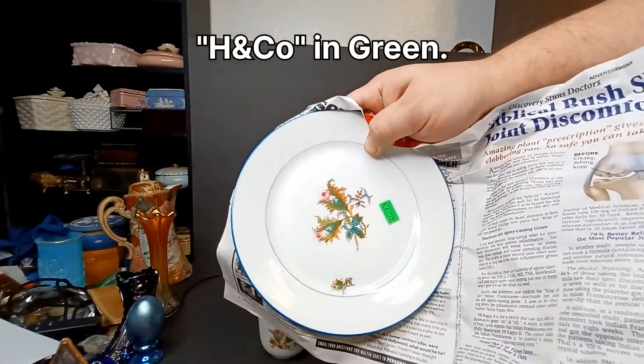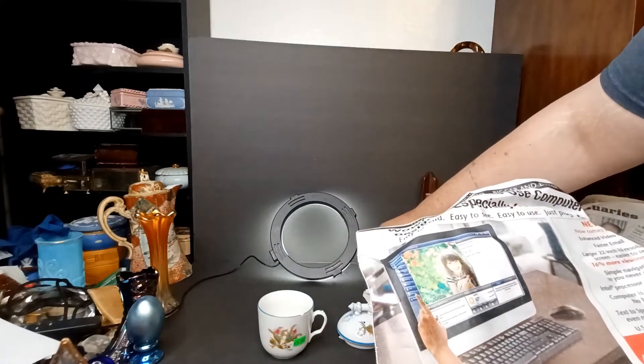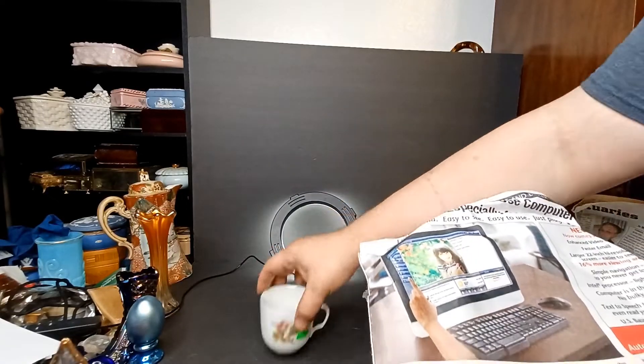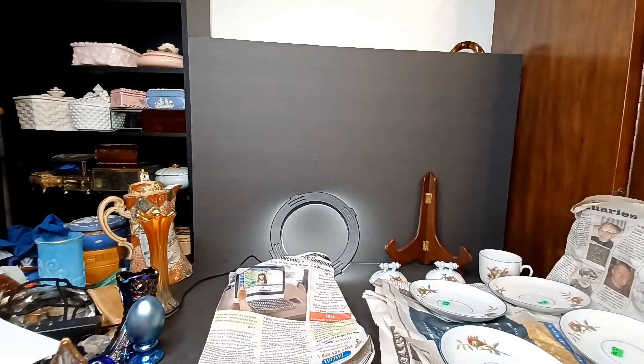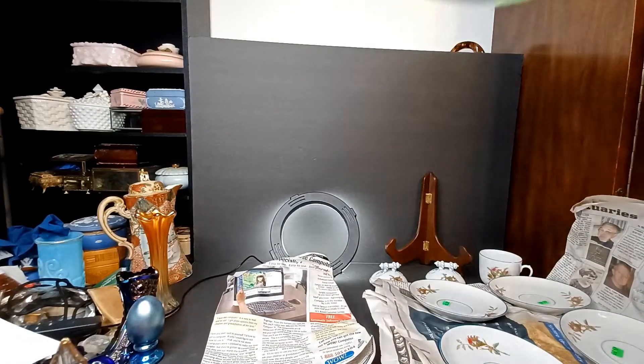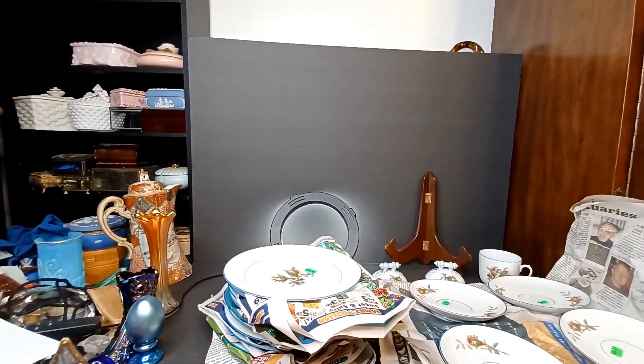Here are the regular sized saucers. I'm gonna say these are dessert plates — just a little bigger than the tea saucers. So let's do their stack real quick. Eleven of those — I think we do have the full set of twelve dessert plates there.